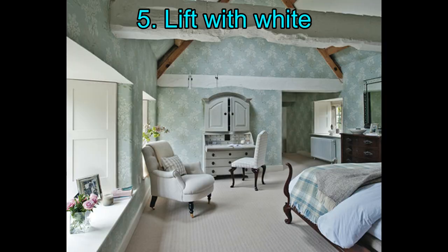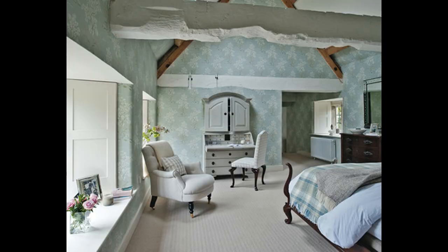5. Lift with white. Traditional furniture complements the period surroundings in this room. To keep the scheme light and summery, the biggest beams are painted white — a clever tactic to visually lift the ceiling and keep the room airy. Shutters that fold neatly away repeat the pale colors of the painted furniture and upholstery for a pulled-together finish.